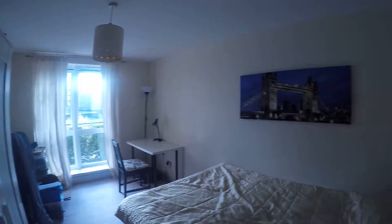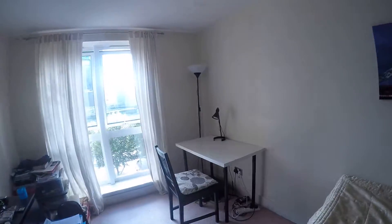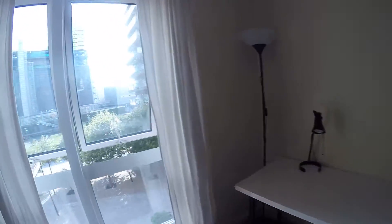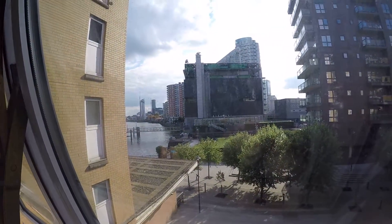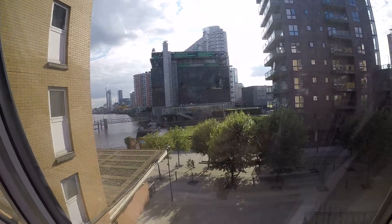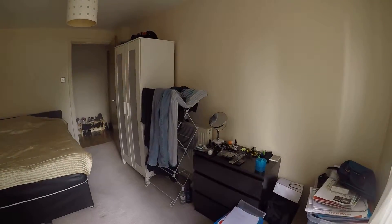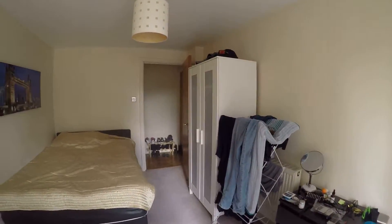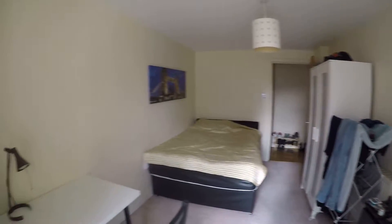We also have bedroom number two and bedroom number three which is available. In here we have a double bed, we also have a desk and a comfy chair. The window goes to the street and the river so you can check out the beautiful area. The DLR station is super close and we also have chest of drawers and a standalone wardrobe. Nice and spacious room.